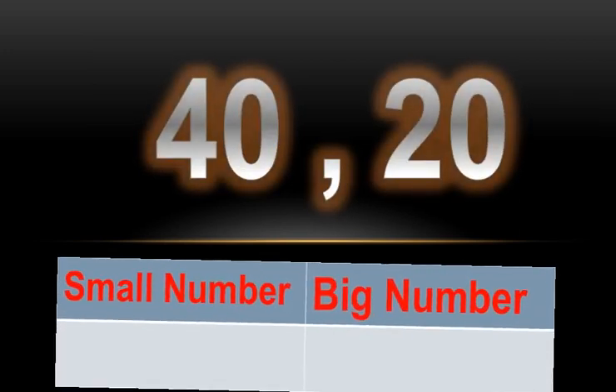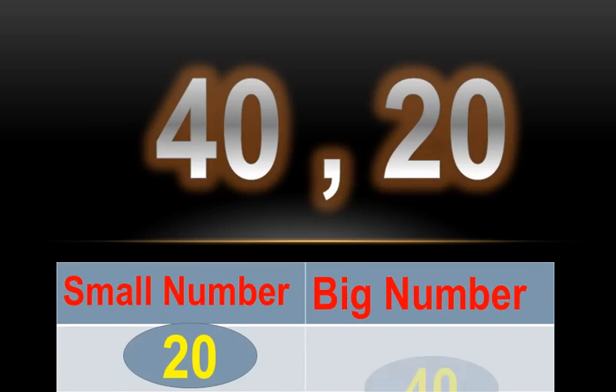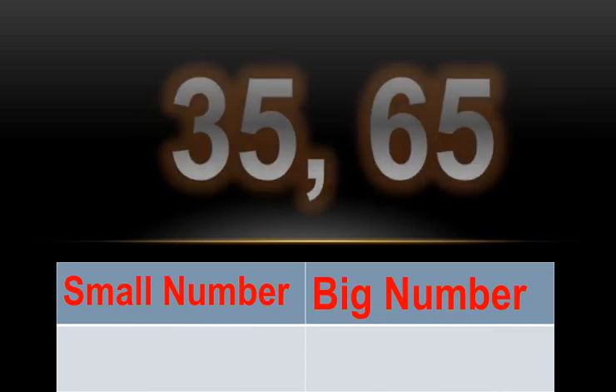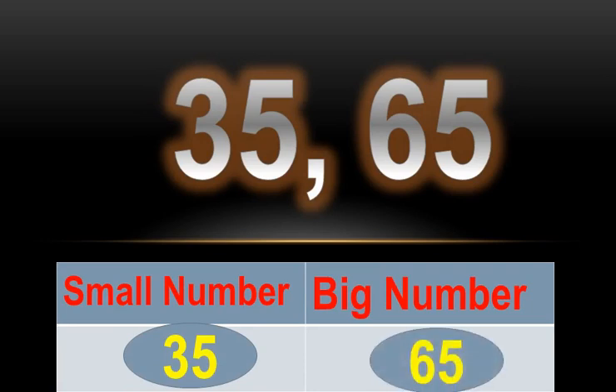Numbers are 40 and 20. 20 is the small number and 40 is the big number. Numbers are 35 and 65. 35 is the small number and 65 is the big number.